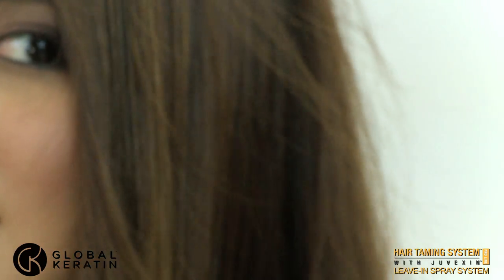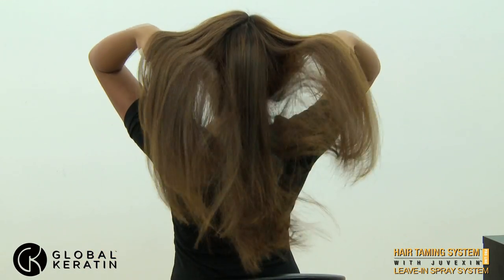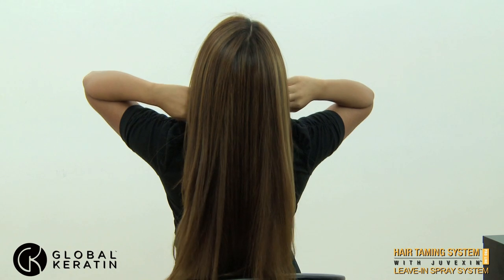The Global Keratin Leave-In Spray can also be used to protect your hair from beach or pool water. Experience Juvexin, perhaps the most revolutionary development in hair care in the past 50 years.